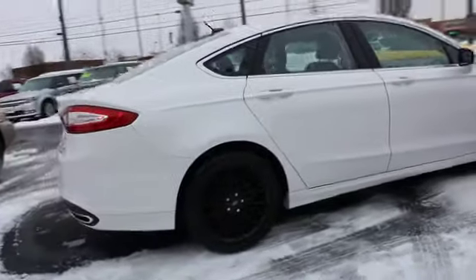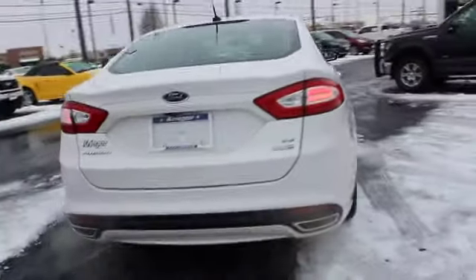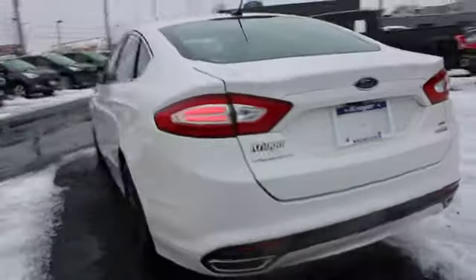Keyless entry, power passenger seat, stability control, traction control, steering wheel audio controls, anti-lock braking system, backup camera, all-wheel drive.